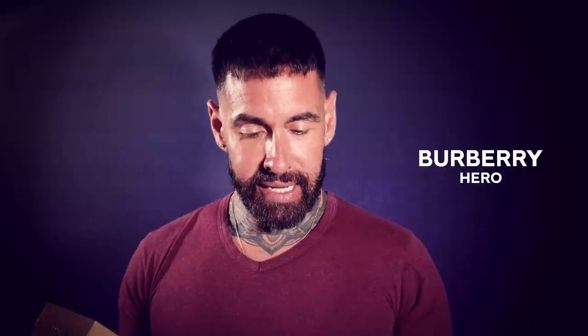My name is Aaron, welcome back to my channel. Today I'm reviewing Burberry Hero — this is £74 for 150ml. The notes are bergamot essence, cedarwood trio, and the base notes of black pepper and juniper.